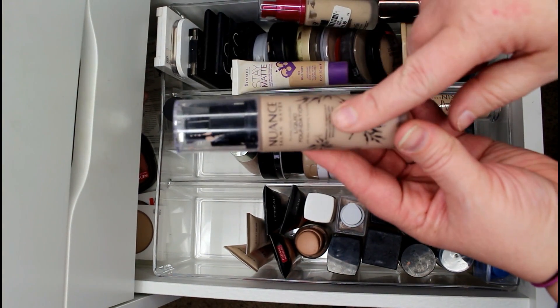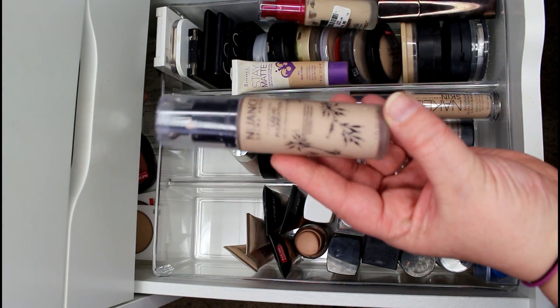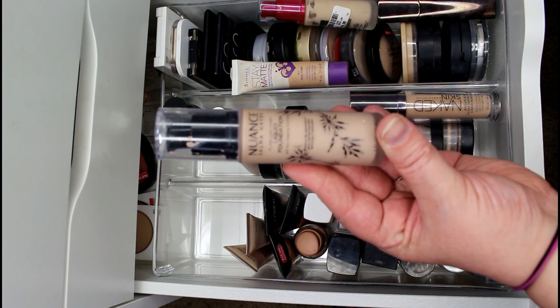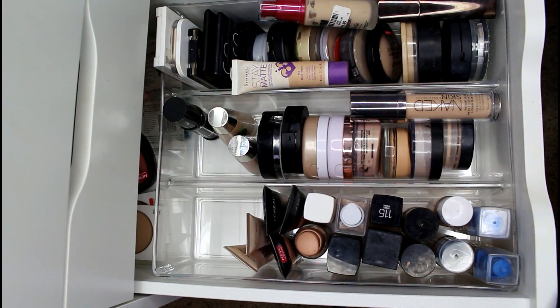This is the Nuance Liquid Foundation from Salma Hayek. I love the way it looks on skin, but I don't like that it doesn't set down — even on my dry skin it still feels really tacky. So I'll be passing this on to see if someone else can get some use out of it.